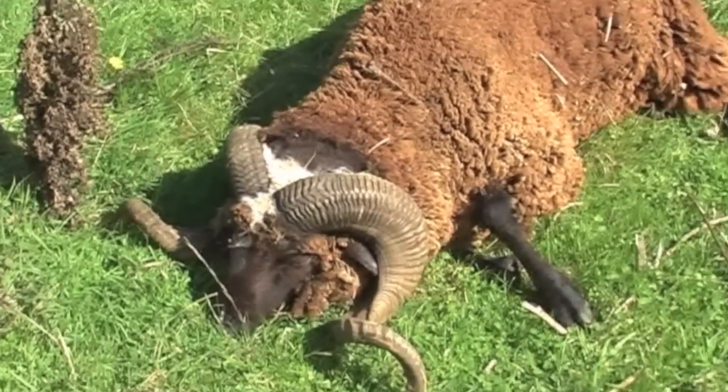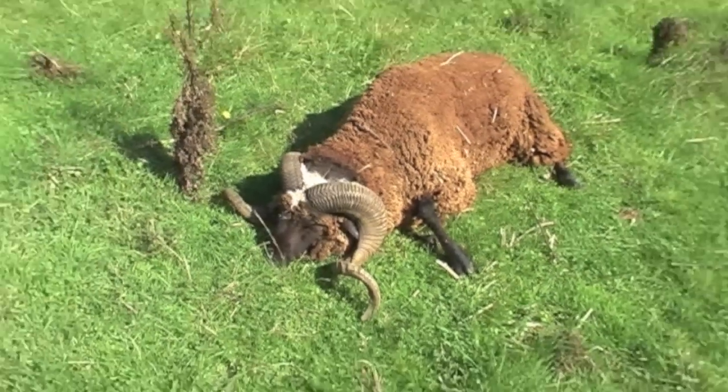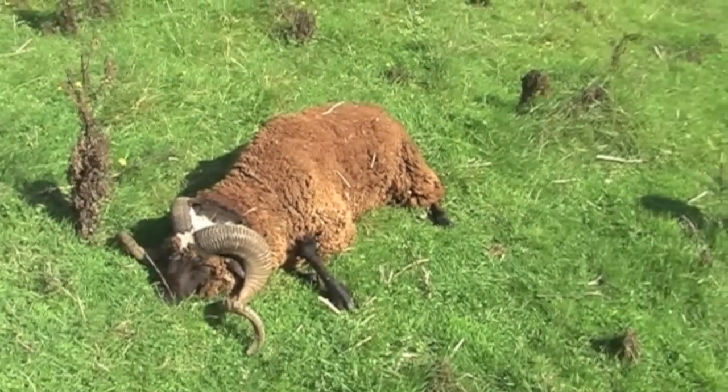Wow, it's a beauty. I love that white patch on his head too. Oh yeah, nice one, nice one.